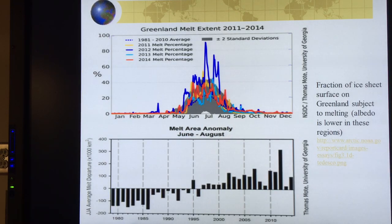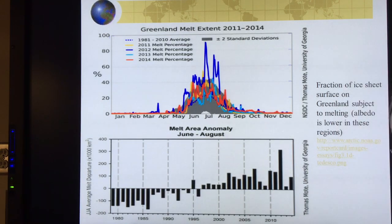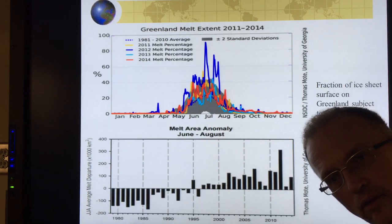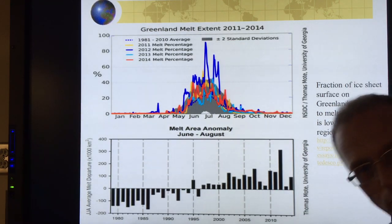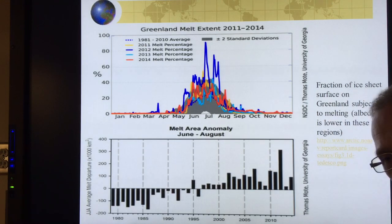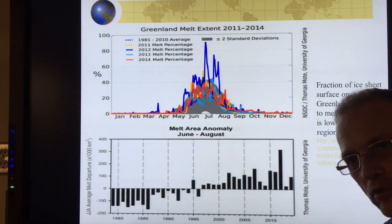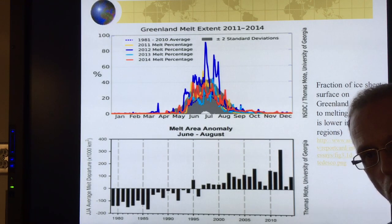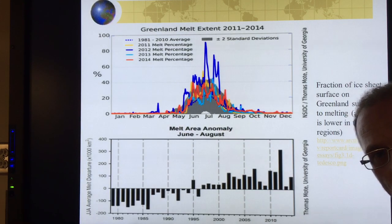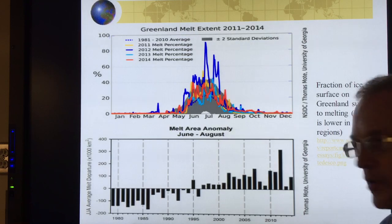Things are happening much faster than scientists expect. If scientists are always saying things are much faster than expected, they obviously don't know what's going on with the system. If you know the system, half the time you'd say things are faster than you expect and the other half you'd say slower. If you're always saying everything's faster than expected, you're behind the eight ball and always getting it wrong.